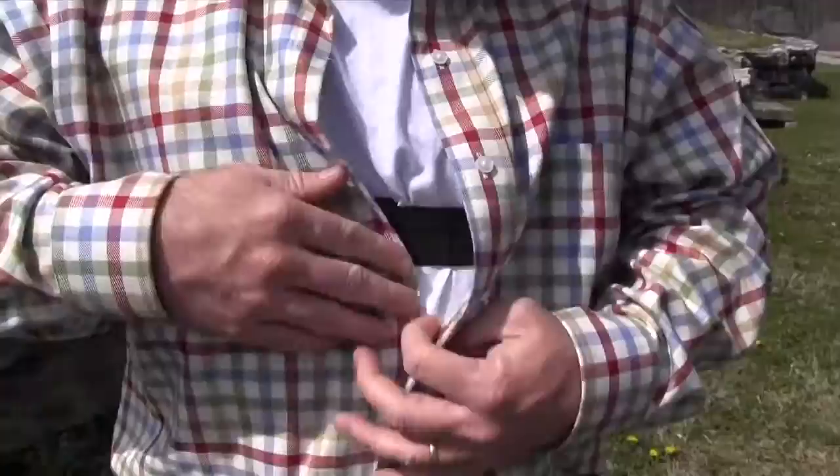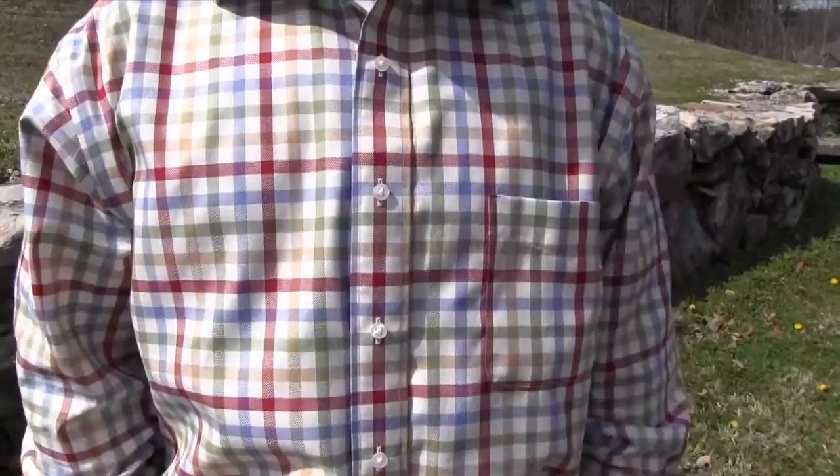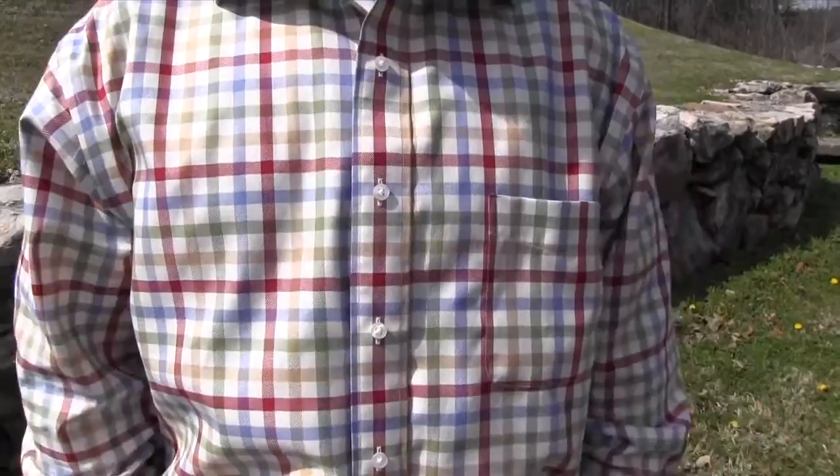The combination of these two products allows the business professional to have peace of mind to have his firearm on him when he's in the office or out at a business meeting. No one knows that you have it, but when the time comes and you need it, you can pull your firearm and have complete comfort knowing that you have it on you.